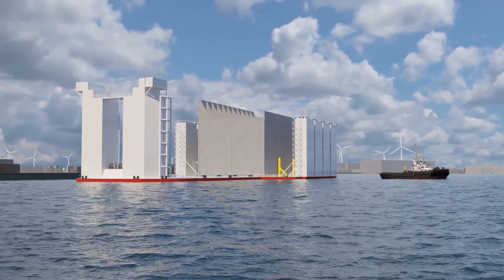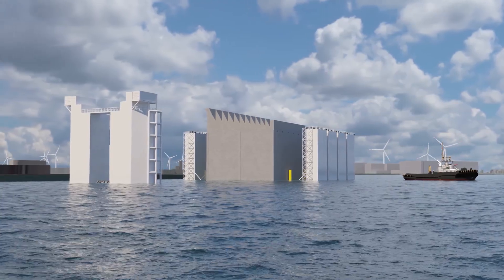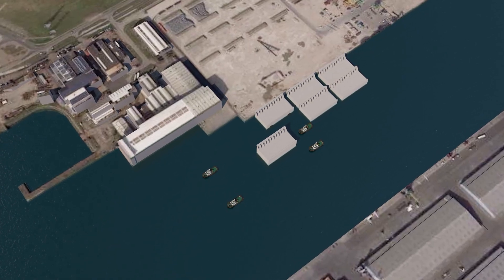Subsequently, the floating caisson is towed to the Scaldia Harbour at North Seaport. At this location, Demir owns a 600m long quaywall where caissons can be temporarily stored awaiting their offshore installation.